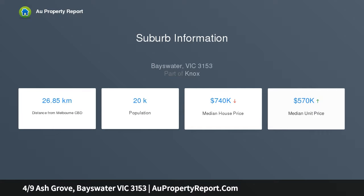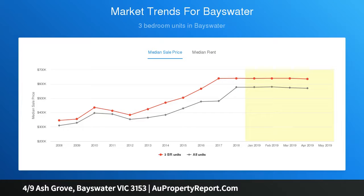Enjoying abundant natural light, the versatile layout comprises a spacious living room accompanied by a dining area and well-presented kitchen with quality Blanco cooking appliances, excellent storage space, and stone bench tops.